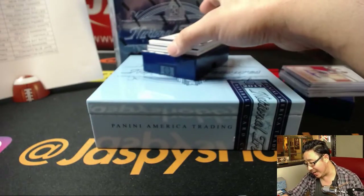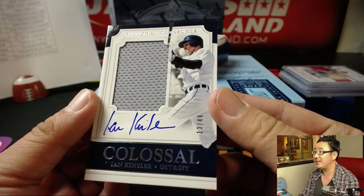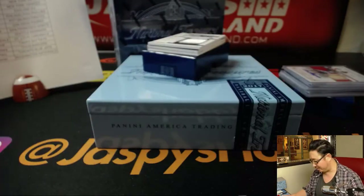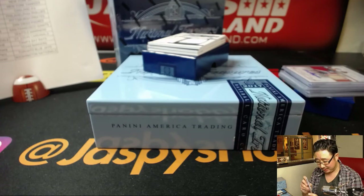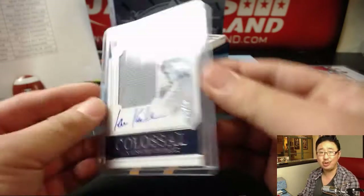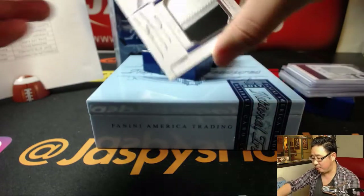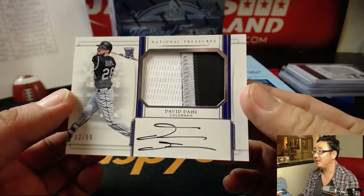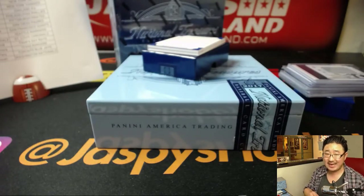13 out of 49, Tigers edition of Ian Kinsler. Nice Colossal Relic and on-card auto. I feel like we don't see a lot of Ian Kinsler autographs. That's a good one for the Tigers — Tyler T. He's with the Angels now. I thought that was a good trade for the Angels. Angels kind of crushing in the off season. Three color patch and autograph — David Dahl, 33 out of 99. Another David Dahl, this time with ink, for Sanford and the Rockies.